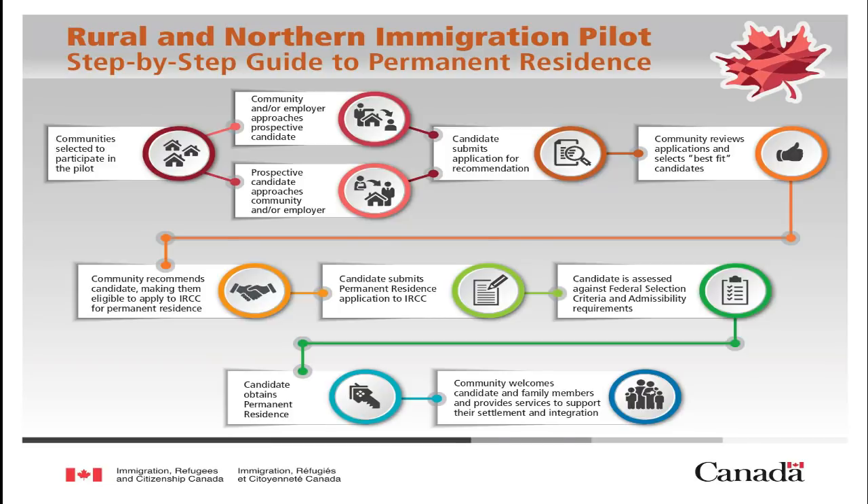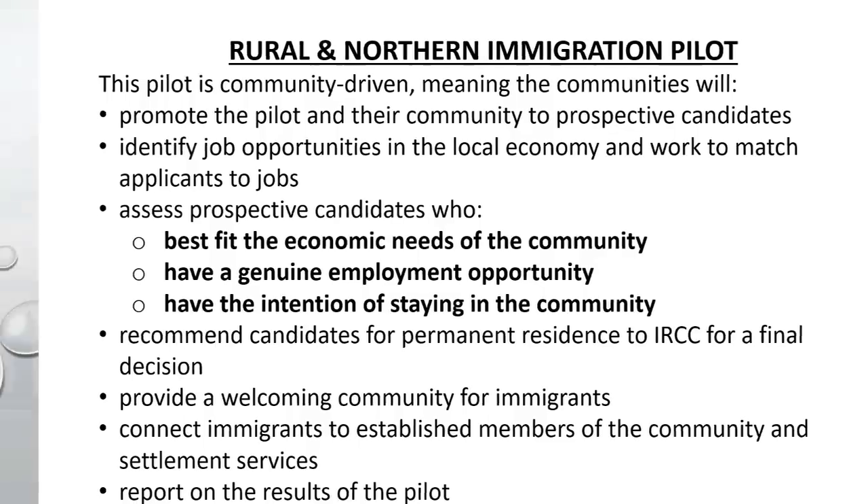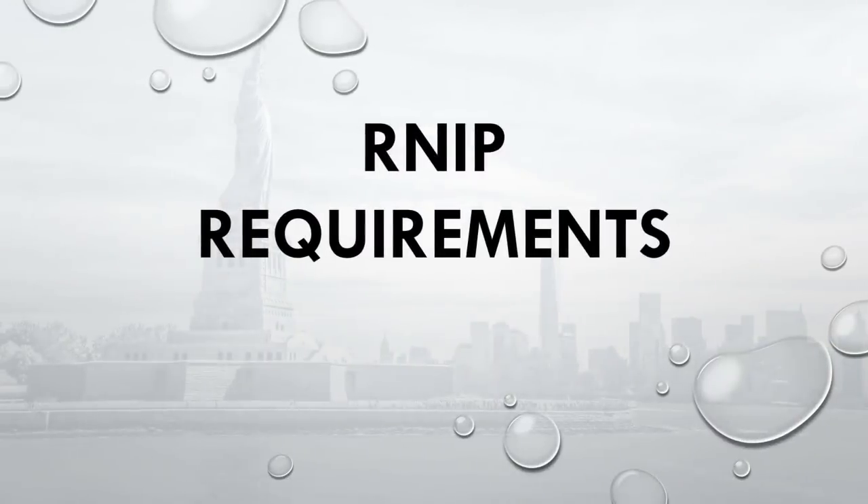This pilot is a community-driven pilot. It means the community will promote the pilot to prospective candidates, and will assess candidates based on who best fits the economic needs of the community, has a genuine employment opportunity, and has the intention of staying in the community. These are very important criteria before they can give a recommendation.